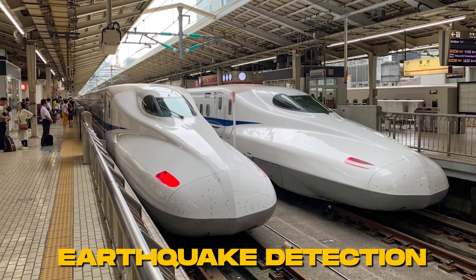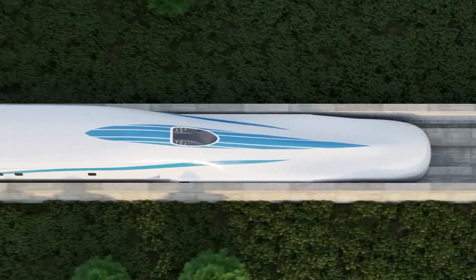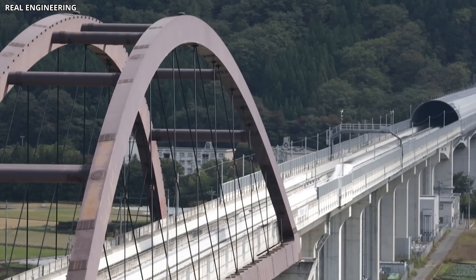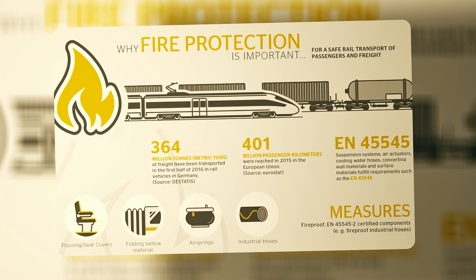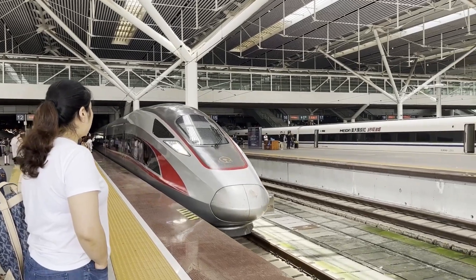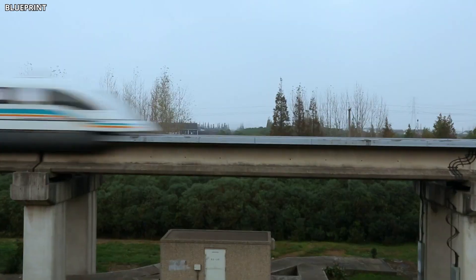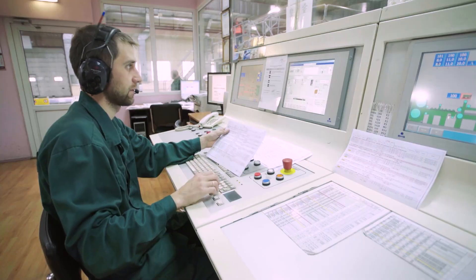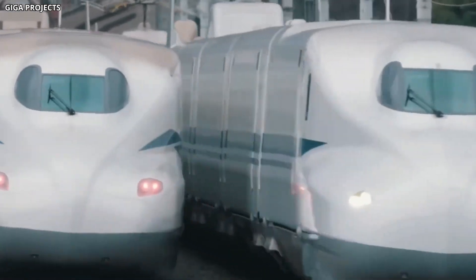Earthquake detection is integrated into the guideway — sensors monitor ground motion in real time, and if seismic activity is detected, trains are automatically slowed or stopped before the shaking reaches dangerous levels. This system has been proven effective on Japan's conventional Shinkansen and is being enhanced for the maglev. Fire safety is another priority: the trains are built with flame-retardant materials, and stations are equipped with sprinklers, smoke extraction systems, and clearly marked evacuation routes. Communication systems ensure passengers and crew are always in contact with control centers, and backup power keeps critical systems operational during outages.